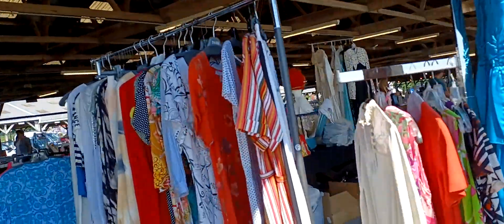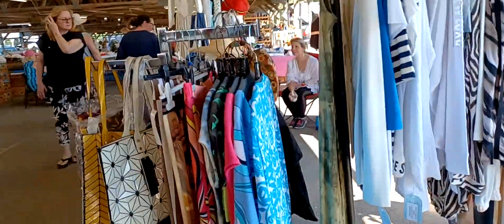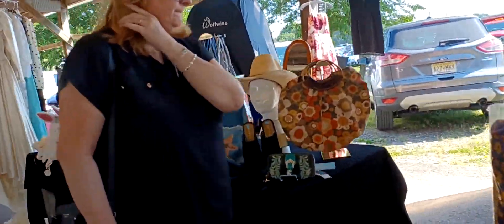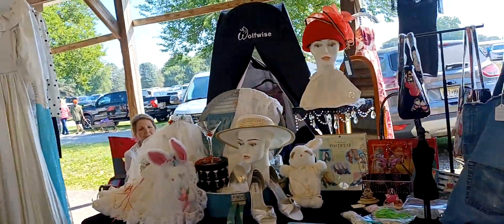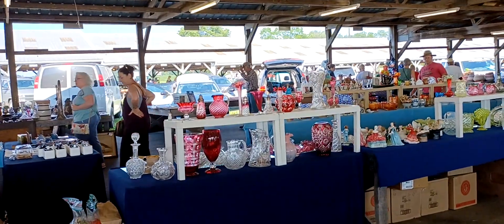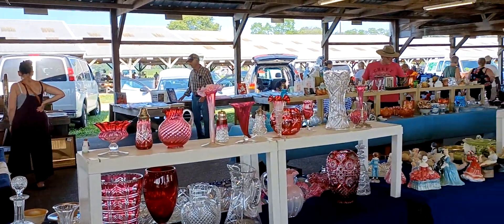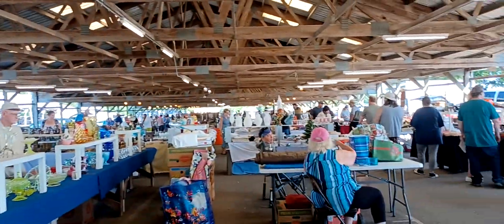So starting here is a clock thing. There's a lot of stuff.